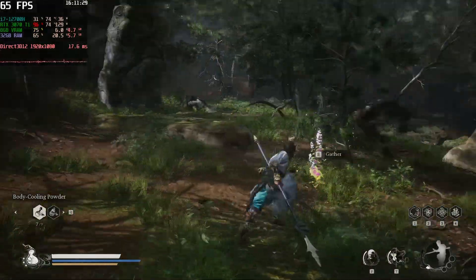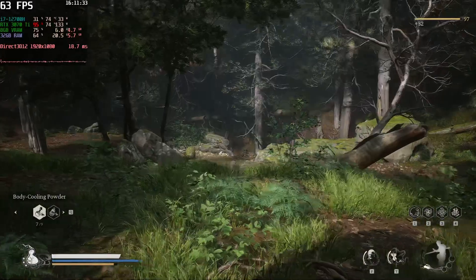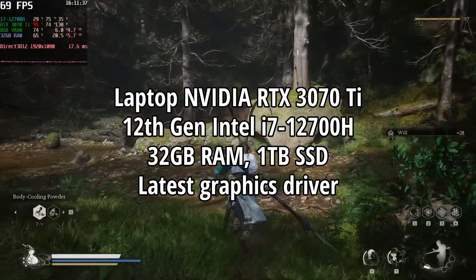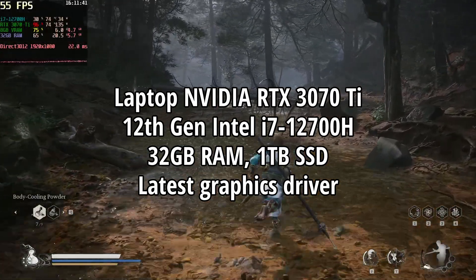I also tested it in the same area, more or less — I kind of walked to the same area in all three of them. I'm doing the test on a laptop with NVIDIA RTX 3070 Ti, and you can see the specs here — these are the ones I used to test everything.